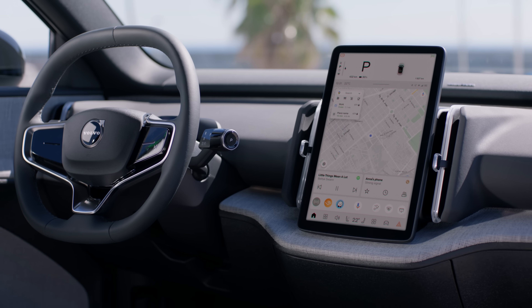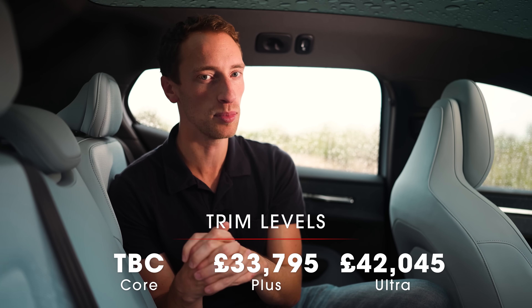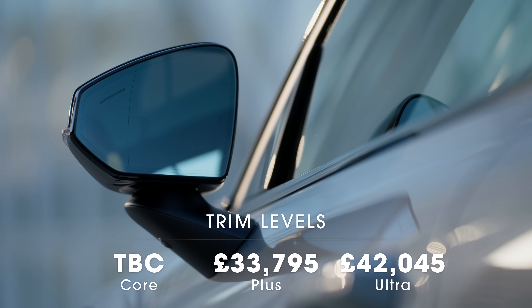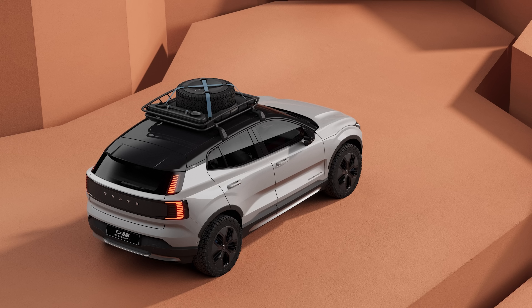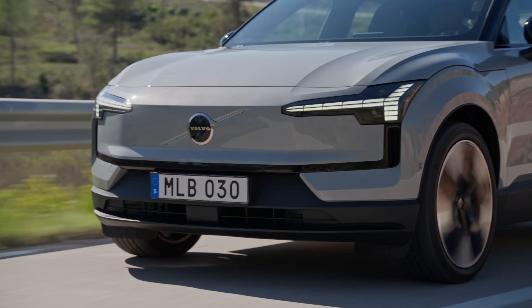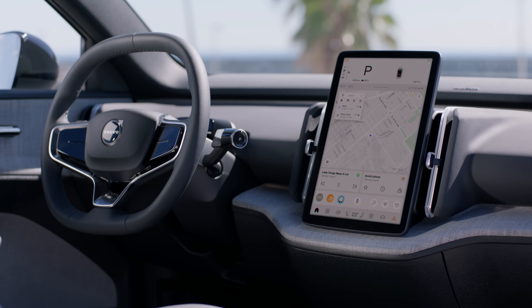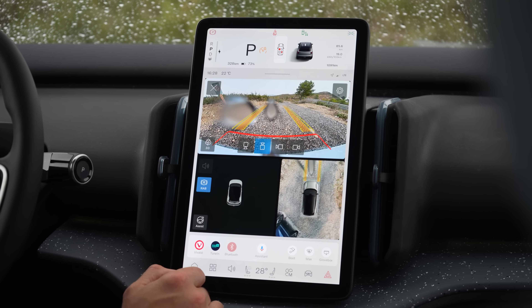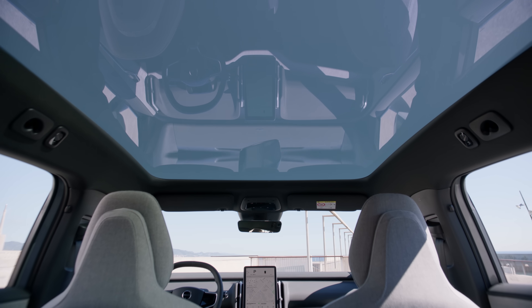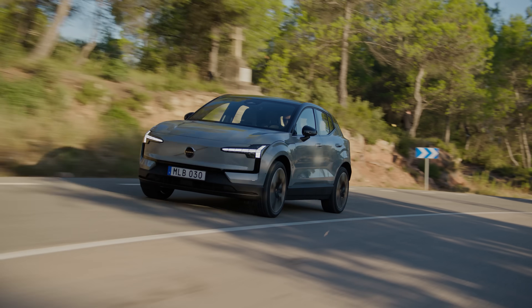The EX30 starting price will actually get cheaper in the future. At the minute there are two trim levels — Plus and Ultra — but there will be an entry level Core model joining the lineup with a starting price expected between £31,000 and £32,000. There's also going to be an EX30 Cross Country, a version with greater ground clearance and some off-road styling touches. Even Entry Level Plus is very well equipped with a heat pump, heated front seats, and adaptive cruise control. Range-topping Ultra trim doesn't really add any essential kit — the main highlights are a 360-degree camera and that fixed panoramic sunroof. Considering it's quite a big jump in price, we'd sooner stick with Plus. At the price point for Ultra models, the EX30 starts to look a bit too expensive.